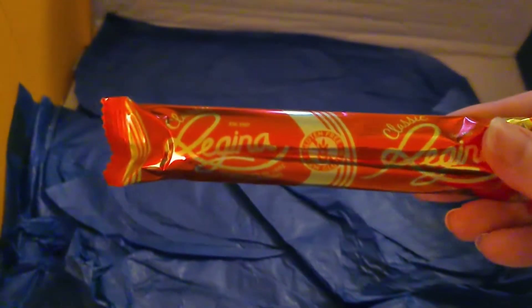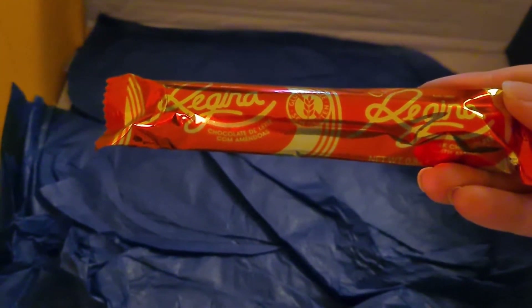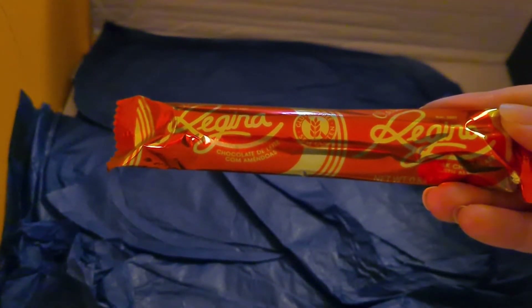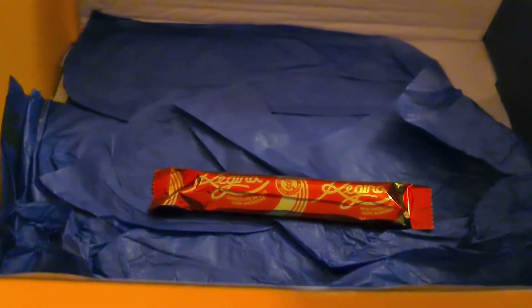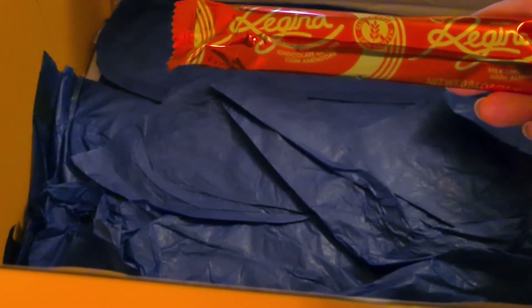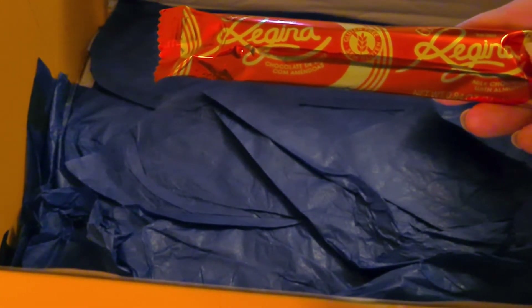I think this is the last item — Vaqueiro Classic. A rich milk chocolate bar with almonds, made by the most cherished Portuguese chocolate brand across generations.